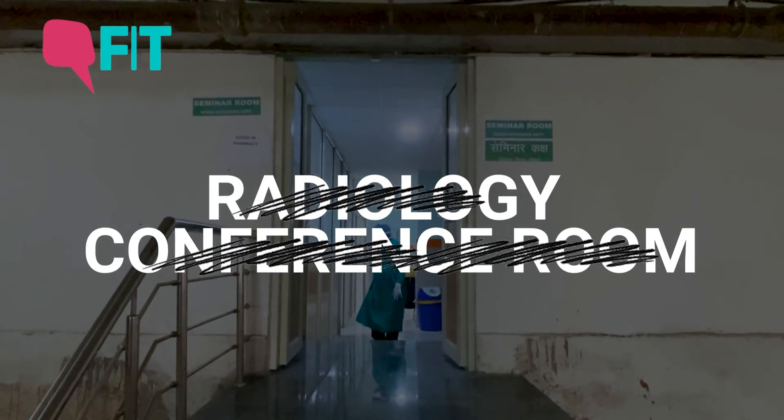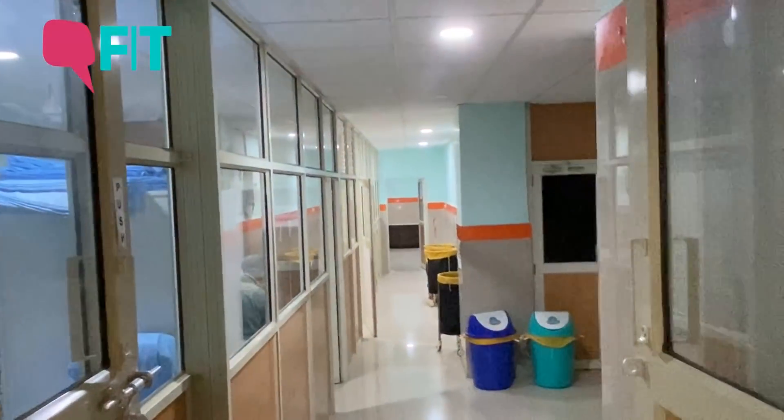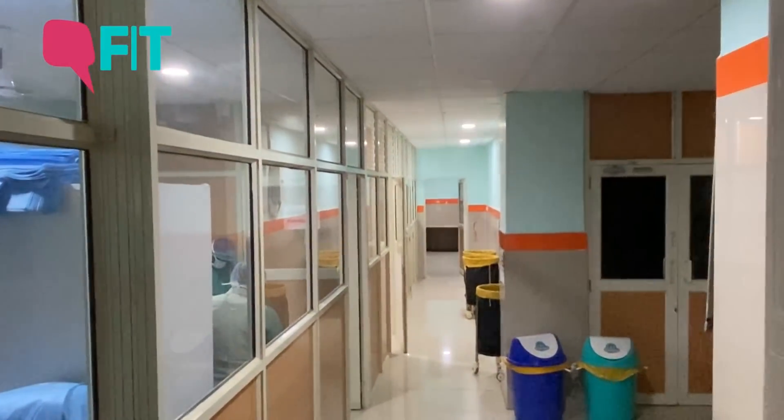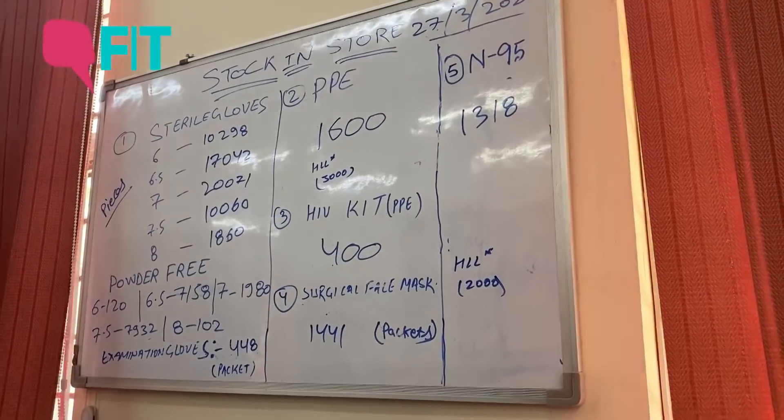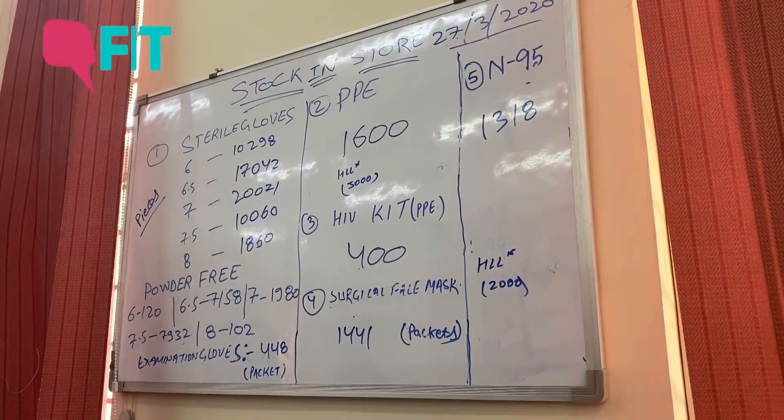The radiology conference room has been converted into the COVID pharmacy. Here the healthcare professionals change into scrubs and are issued PPEs. Since resources are limited, a record is kept of daily supply and consumption.